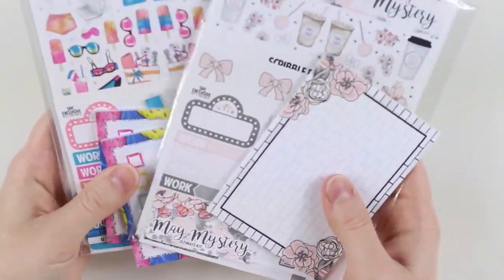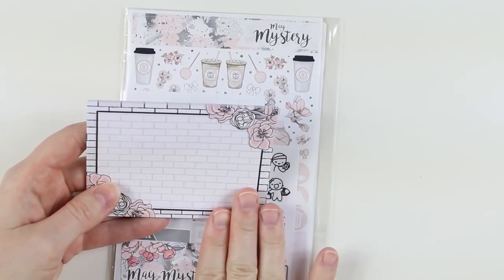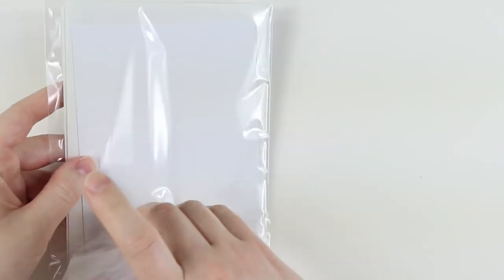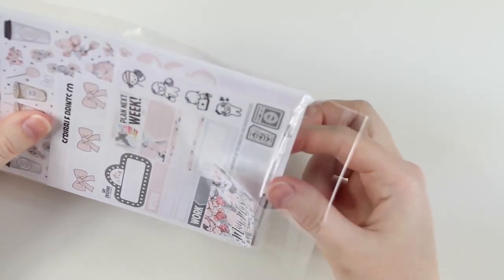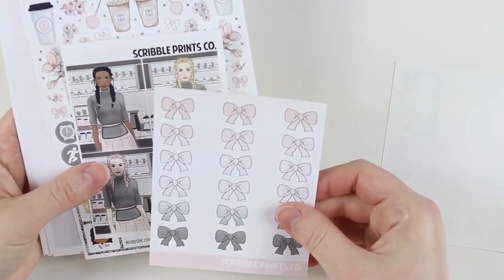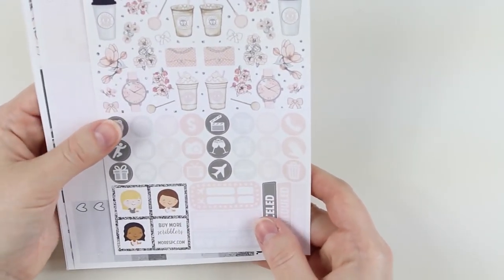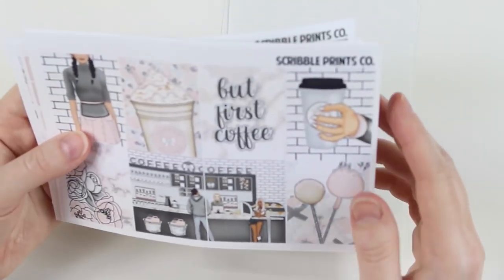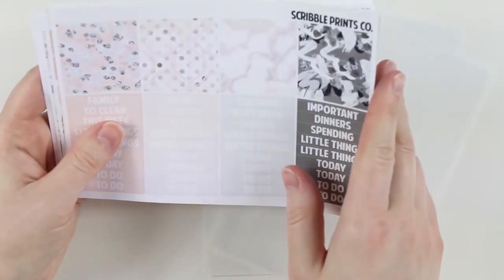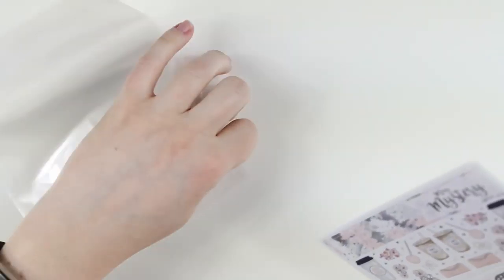I have a boatload of stuff from Scribble Prints Co. First is the mystery kit, which has these gorgeous white brick subway tile-looking post-it notes, and then this kit which is super pretty — I love the pink and gray. There's a journaling card and then the freebie bows, which I'll put in my multicolor. I'll probably save this kit for fall — maybe September — since it doesn't feel summery to me. I usually don't use mystery kits for like a year in advance anyway.